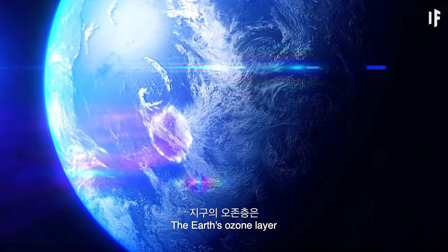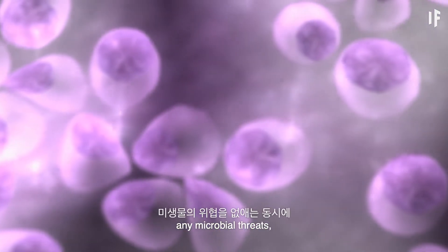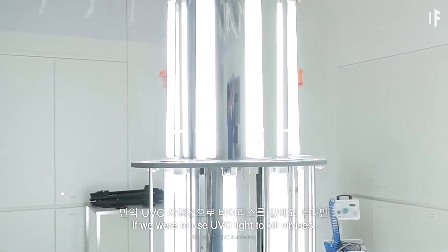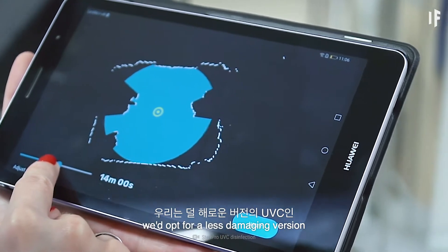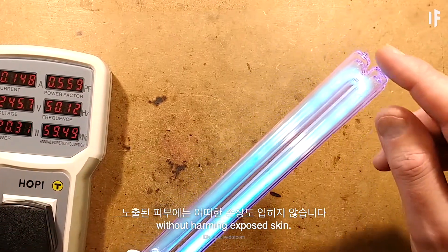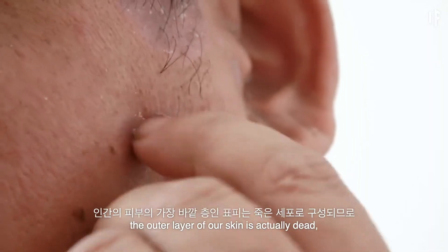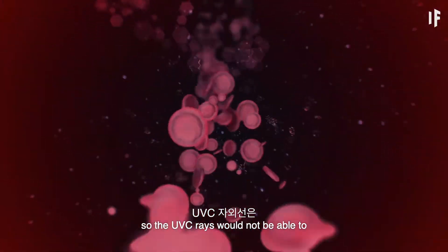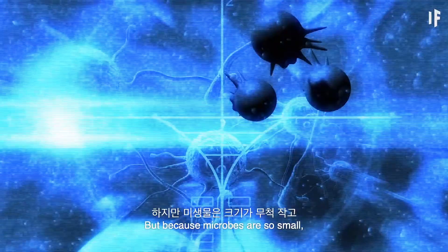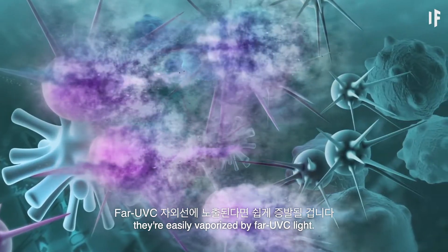The Earth's ozone layer blocks UV-C rays from reaching us, which is definitely a good thing. While they'd probably wipe out any microbial threats, our skin could also be severely damaged. If we were to use UV-C light to kill viruses, we'd opt for a less damaging version called Far-UVC. This type of light efficiently kills bacteria without harming exposed skin. While Far-UVC is easily absorbed by biological materials like human tissue, the outer layer of skin is actually dead, so UV-C rays wouldn't interact with the healthy cells inside our bodies and create cancer or other diseases. But because microbes are so small and don't have the same protective layer of dead skin, they're easily vaporized by Far-UVC light.